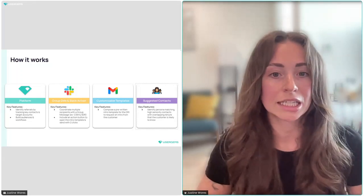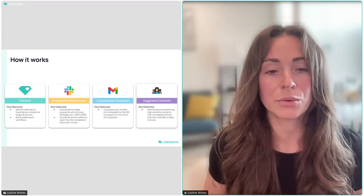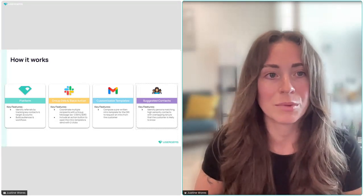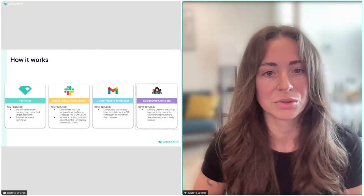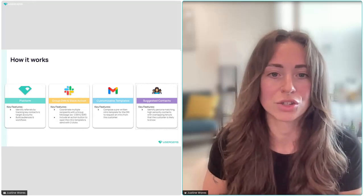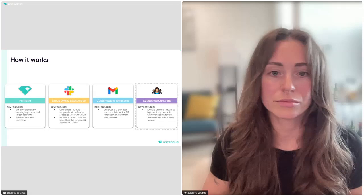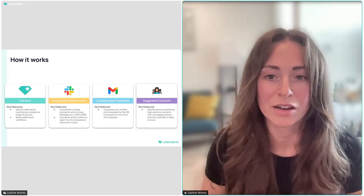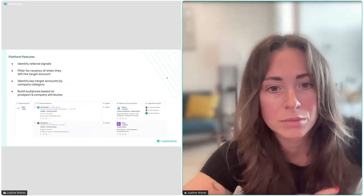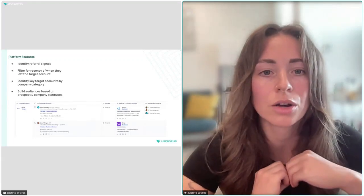We recently released suggested contacts. Based on feedback, it makes sense to not only ask your champion for a referral into their last company, but also suggest a couple of people for them to introduce you to — taking some of the thinking away and making it super simple for champions who already enjoy working with you to introduce you to someone else who might benefit from your product.